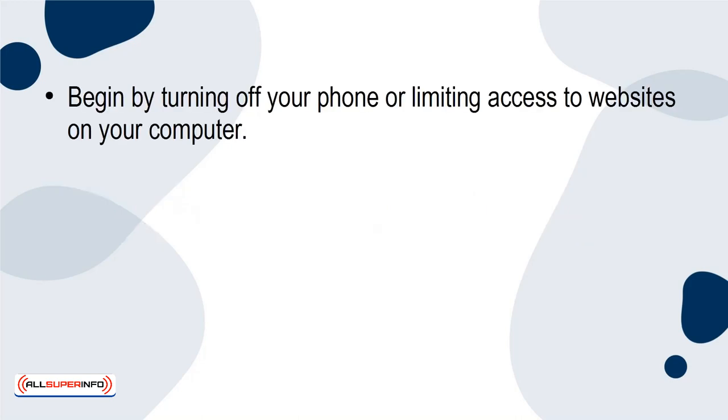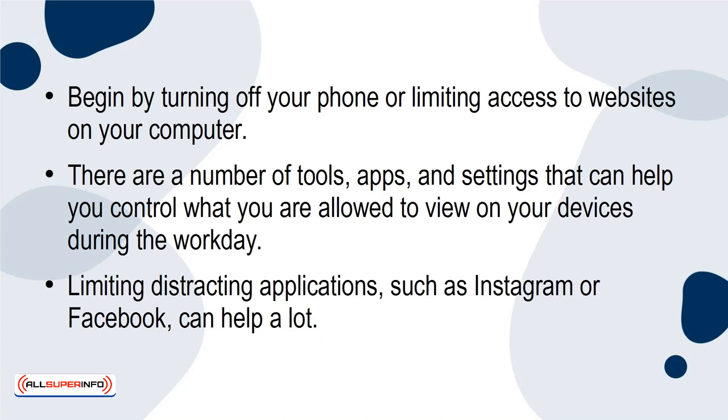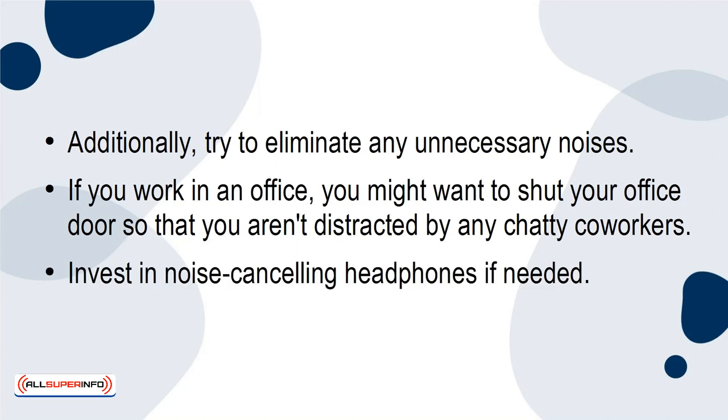Begin by turning off your phone or limiting access to websites on your computer. There are a number of tools, apps, and settings that can help you control what you are allowed to view on your devices during the workday. Limiting distracting applications such as Instagram or Facebook can help a lot. Additionally, try to eliminate any unnecessary noises. If you work in an office, you might want to shut your office door so that you aren't distracted by any chatty co-workers. Invest in noise-canceling headphones if needed.